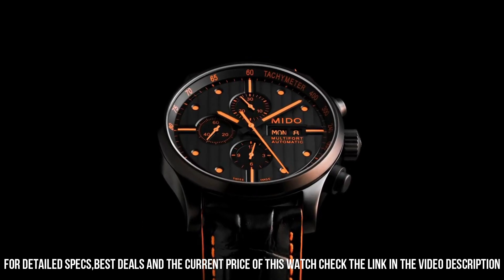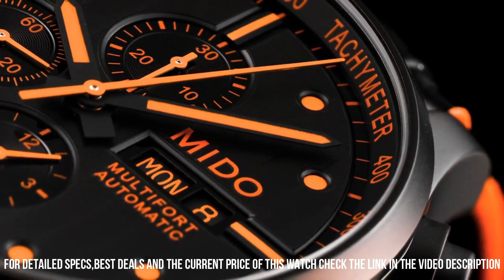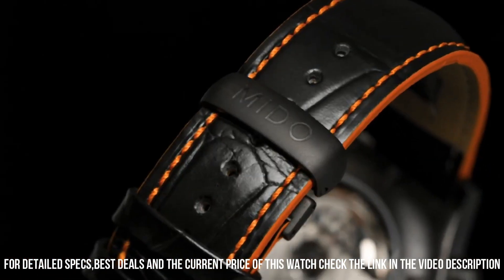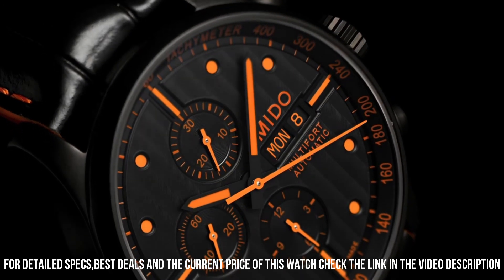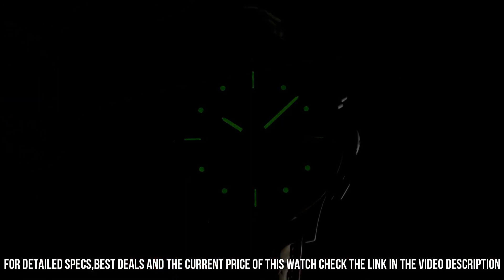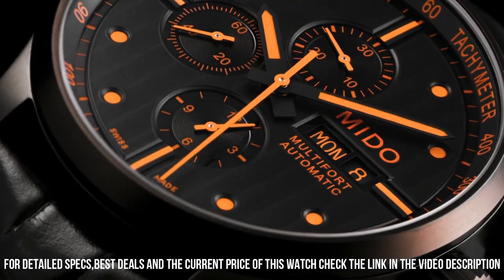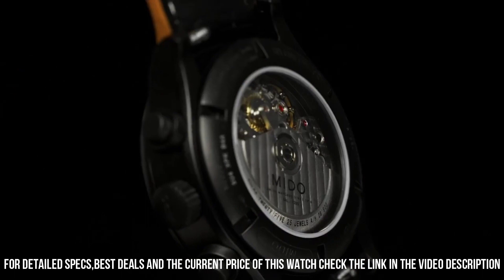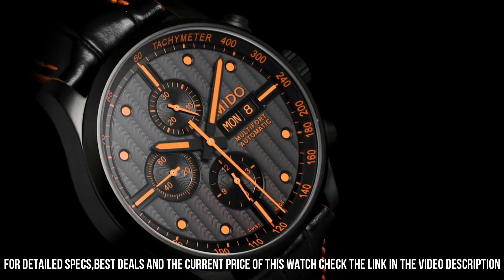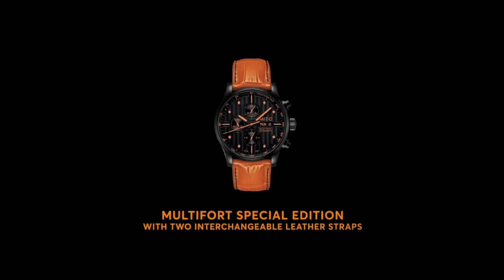Band material: leather. Band length: men's standard. Band width: 23mm. Band color: black. Dial color: black. Bezel material: metal. Bezel function: stationary. Calendar: day, date. Item weight: 4.48 ounces. Movement: Swiss automatic. Water resistant depth: 99 feet.